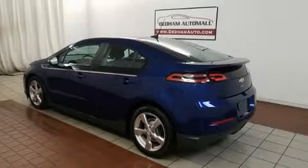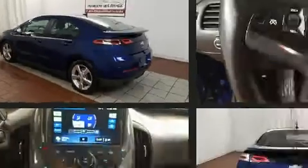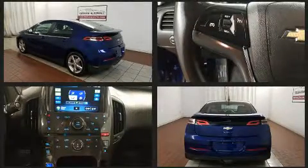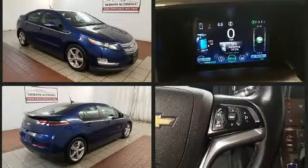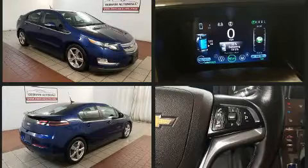You can expect a lot from the 2013 Chevrolet Volt. This four-door, four-passenger hatchback still has fewer than 70,000 miles. Chevrolet paid particular attention to efficiency and practicality with the following features: front and rear reading lights, a trip computer.